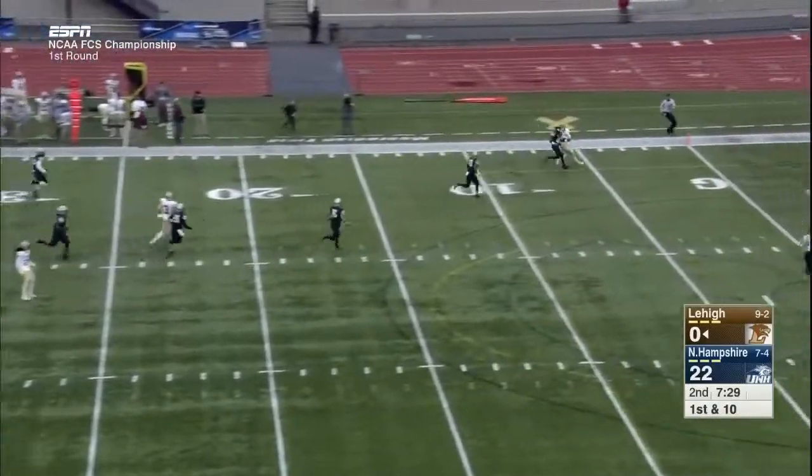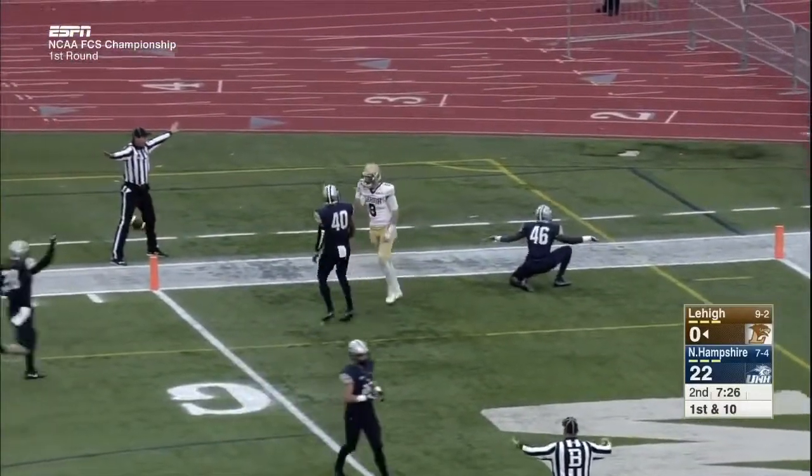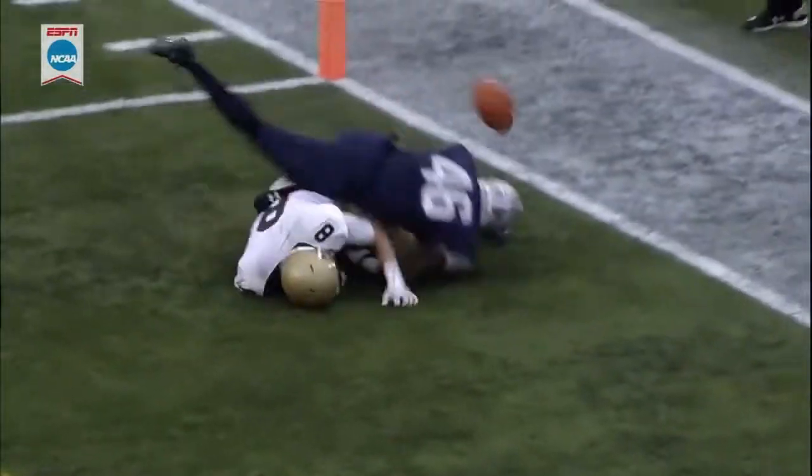Mays fakes, looking for it downfield — incomplete, intended for Casey in the end zone. You see Mays throws a good ball, but right here Smith leans into the receiver. That's called getting in phase.